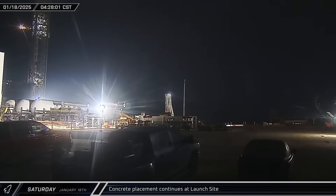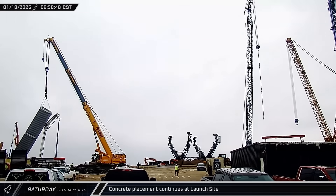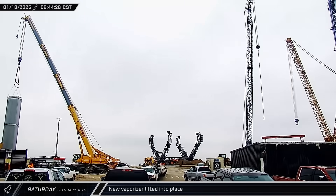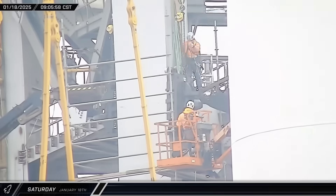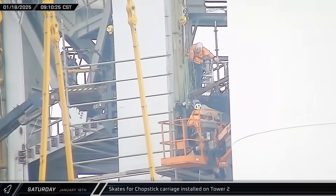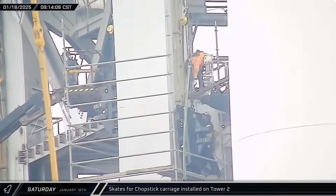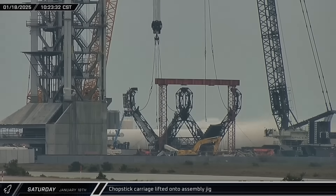A concrete pump truck set up for a new pour near the tank farm expansion, laying the foundations for the various supporting hardware that drives the propellant storage and loading systems at the launch complex. Four hours later, crews wrapped up the job and packed up the truck. One of the new vaporizers was raised vertically and moved into place at the tank farm. Workers began installing the chopstick carriage skates on Tower 2 — these skates serve as the interface between the carriage and the tower rails, holding the arms to the tower while making sure they move smoothly. Crews also began rigging the chopstick carriage for lift, attaching the assembly to both of the Liebherr cranes.